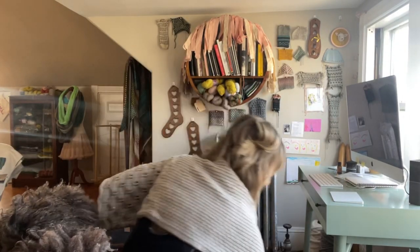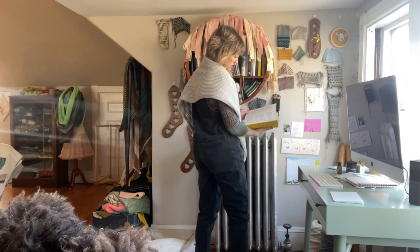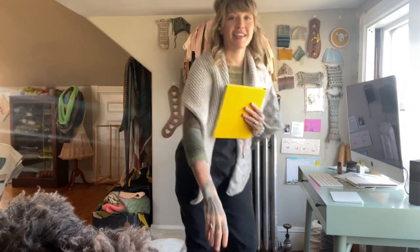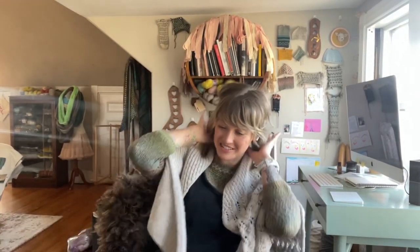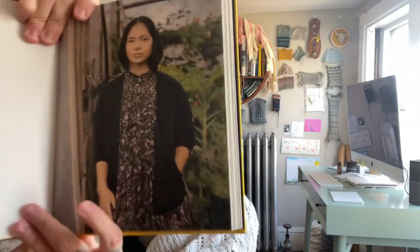I'm going to grab the book — this is Worsted — and here is my pattern, the Andrea Cardigan. I made it in blue. I want to peek at the yarn specs before I give advice. The yarn I used is 250 yards for 100 grams. And you're using 690 grams with 1,050 yards. Let me just do a little math here.